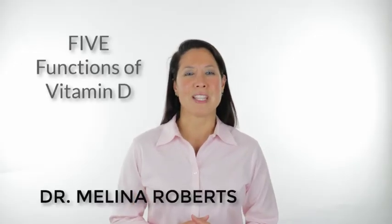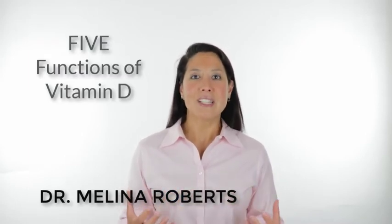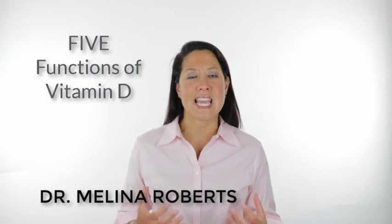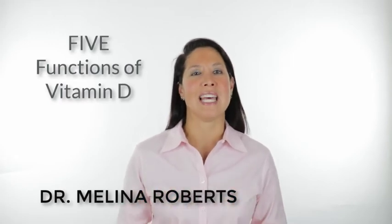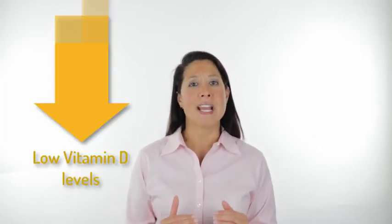Welcome. I'm Dr. Melina Roberts and I want to talk to you today about vitamin D and really the importance of vitamin D and getting natural sunlight. Because I think we live in a society today where we're really afraid of the sun. We're told if you get too much sunlight then we're going to get skin cancer. So we have so many people afraid of getting skin cancer that we're not getting any sun exposure. And when we don't get enough sun exposure, then we have low vitamin D levels.